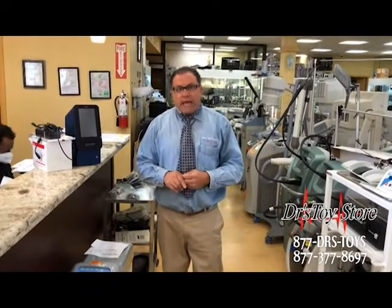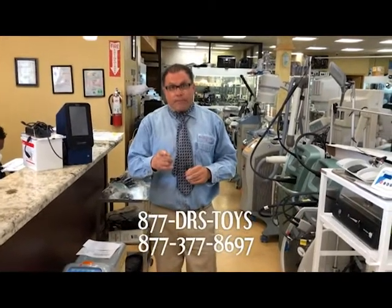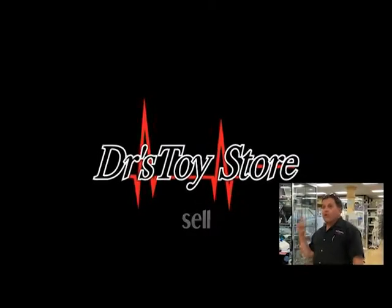So call us today at 877-DRS-TOYS and keep the money in your pocket. Please subscribe to our channel, real news for real doctors.